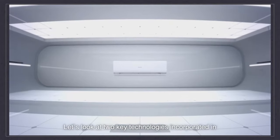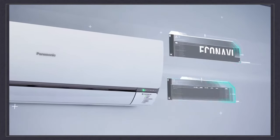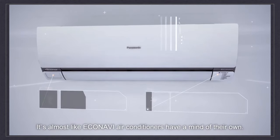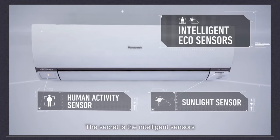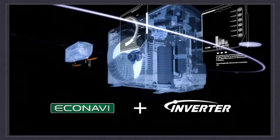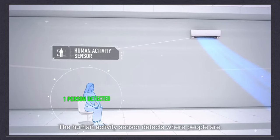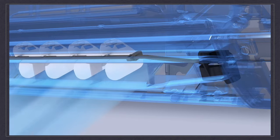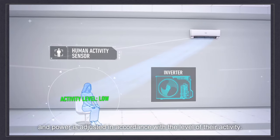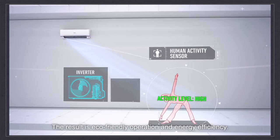Let's look at two key technologies incorporated in Panasonic air conditioners. First, Econavi. It's almost like Econavi air conditioners have a mind of their own. The secret is the intelligent sensors and their collaboration with the inverter. The human activity sensor detects where people are. Air is directed to where people are, and power is adjusted in accordance with the level of their activity. The result is eco-friendly operation and energy efficiency.